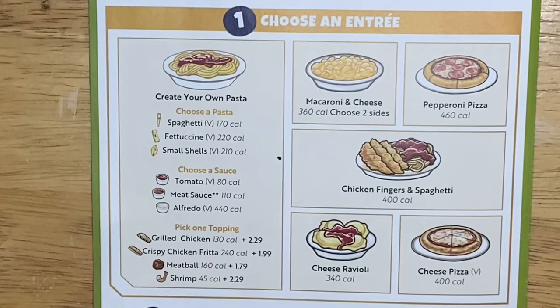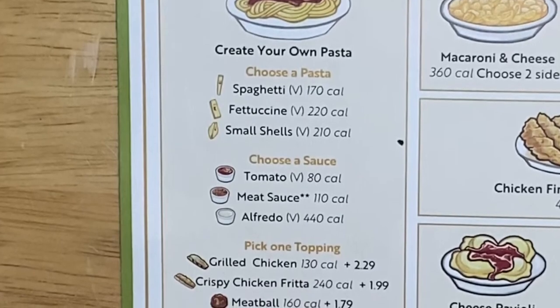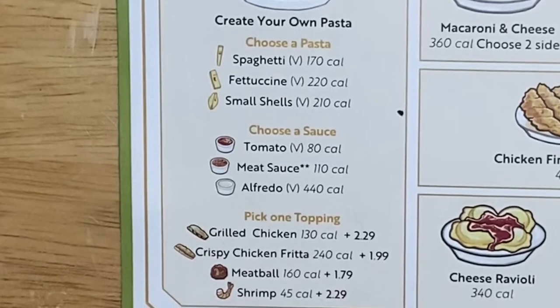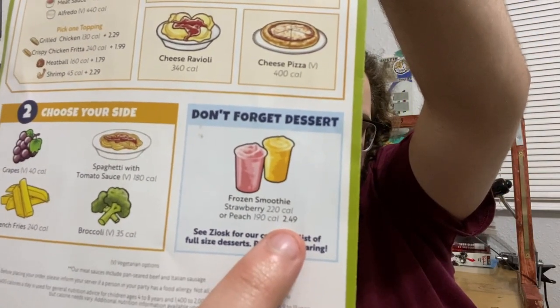They've got some solid choices on here — kids love chicken fingers and pizza. They have mac and cheese, pepperoni pizza, chicken fingers, and spaghetti. You can even create your own pasta — you can get small shells in your Olive Garden pasta, and you can get shrimp in there. For cheap college eats, you can get a frozen smoothie for $2.50, which is pretty good especially compared to how everything is like minimum 18 dollars for a drink these days.